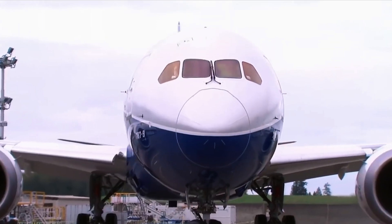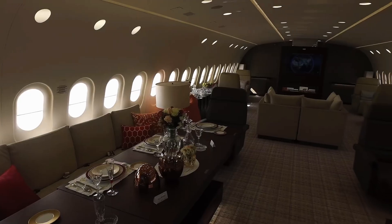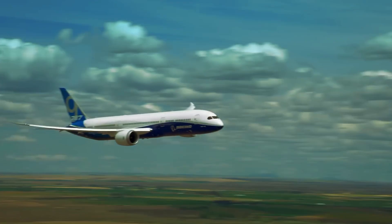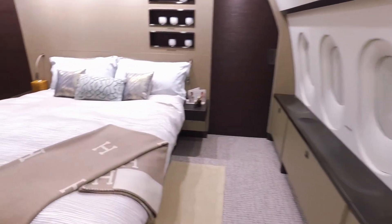The 787's flexibility is a game-changer. Airlines can configure it for high-density economy — think budget carriers — or upscale luxury, like Etihad's residence suite. This versatility means you might board a 787 for a cheap hop or a posh transatlantic jaunt, and it'll shine in both roles.